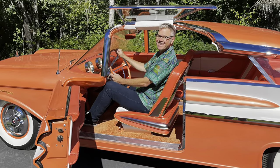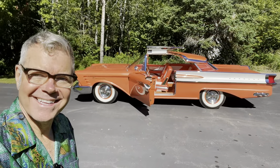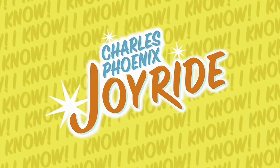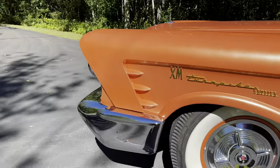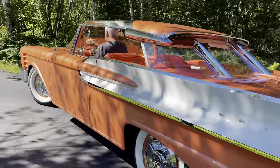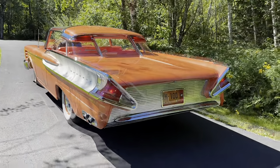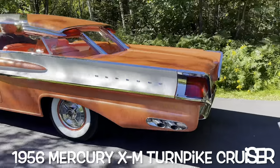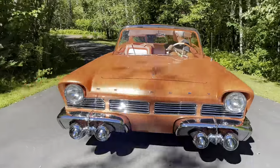Hi, I'm Charles Phoenix. Welcome to a very special episode of Joyride. I traveled all the way from Los Angeles to Duluth, Minnesota, to be among the very first people who got to lay their eyes on this freshly restored, one-of-a-kind show car of the future from the past and share it with you.